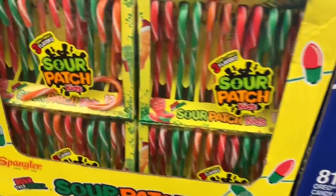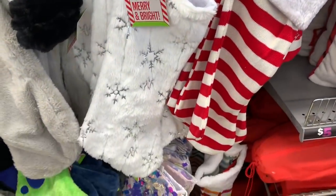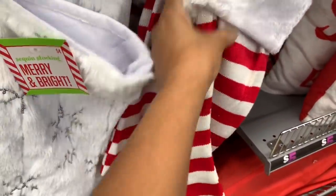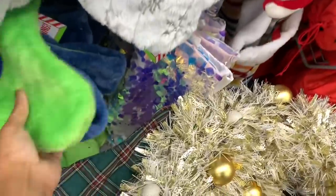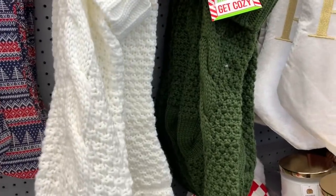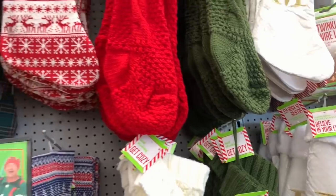All the candy cane varieties are going for three dollars. They have a lot of stockings — one for four dollars, a white one with shingles for four dollars, gold ones, gray ones, and green ones. They have so many styles, including ones in sweater material in green, white, and red, all going for four dollars.